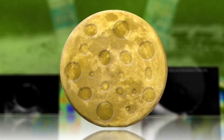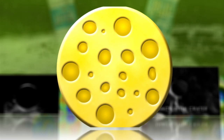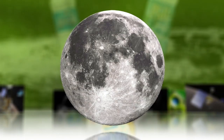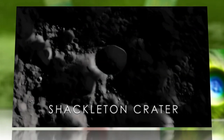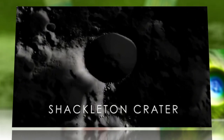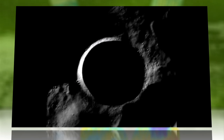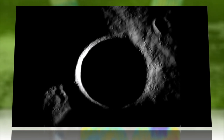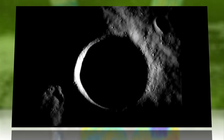The moon has always been compared to cheese, but lately it's been looking a little icy too. Scientists may have for the first time confirmed the presence of water ice in the shadowy depths of a lunar crater. Frozen water may exist in the moon's polar craters because their interiors lie in perpetual darkness, unexposed to the sun's warming rays.